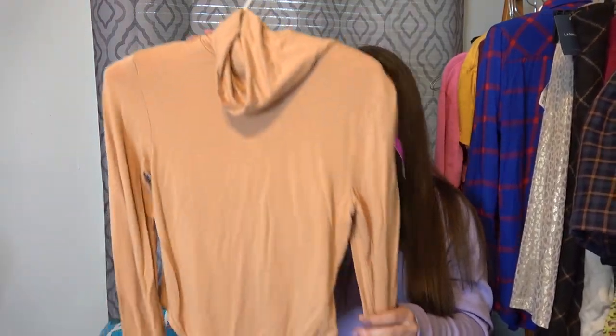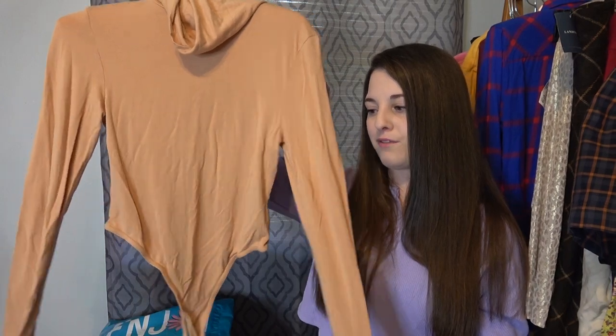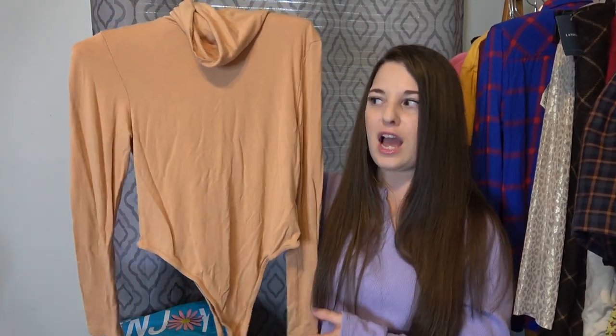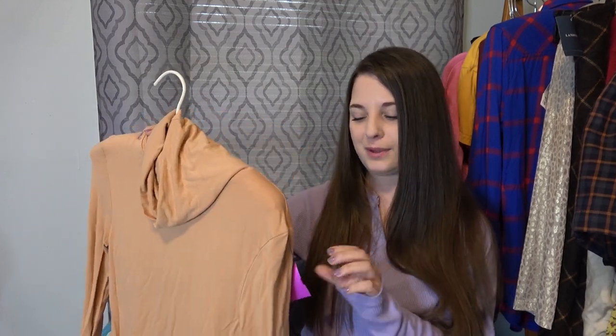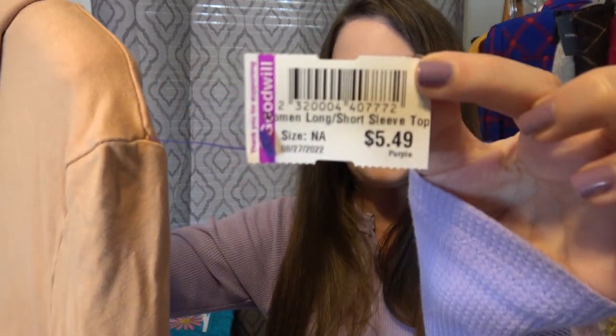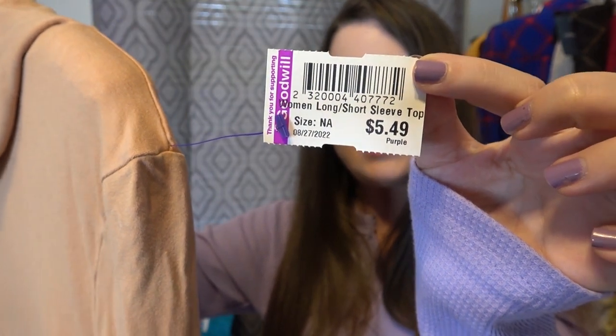I did get something for myself at Goodwill. Some of y'all say you like to see what I pick up for myself. This is just a bodysuit but it has a turtleneck — I used to have a Spanx turtleneck bodysuit but it was sleeveless, which kind of defeats the purpose. So when I found this I was super excited, and it was just $5.50. That's what I bought to resell from Goodwill.